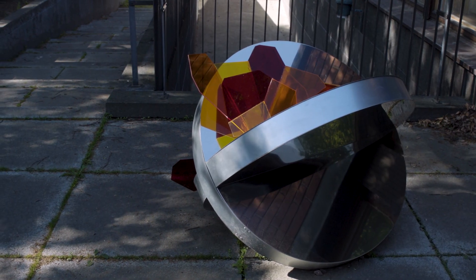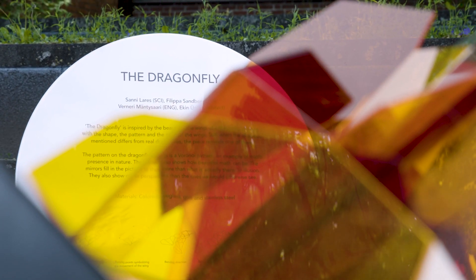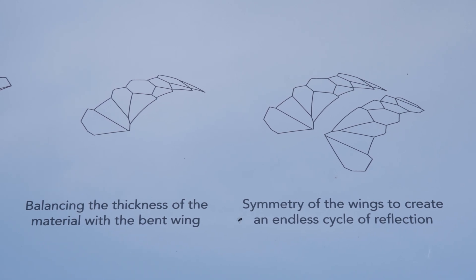The inspiration for our piece, and also its namesake, is the dragonfly. The Voronoi pattern on a dragonfly's wings is a beautiful example of mathematics occurring in nature.